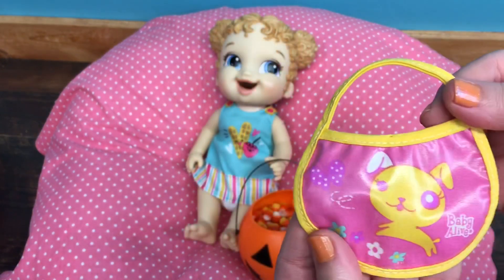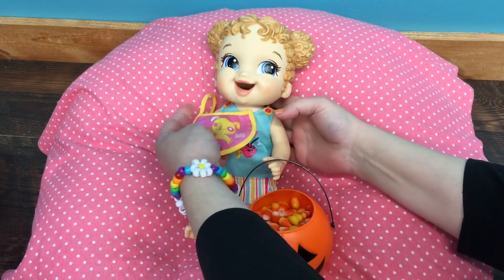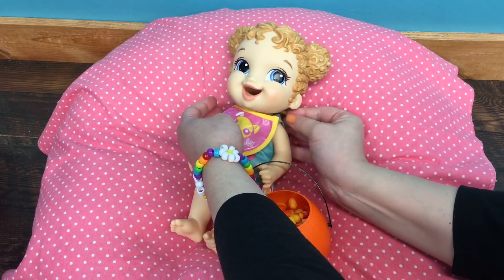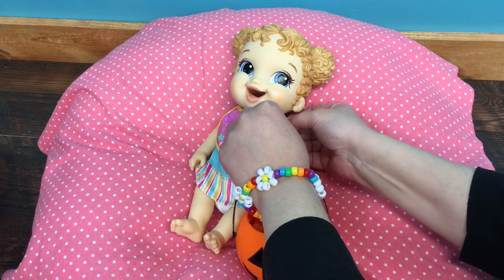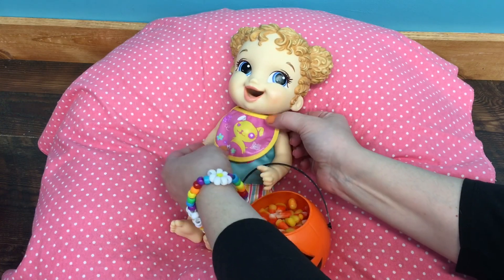Here's your candy. I have a little bib we're going to put on her — here you go, sweetheart. She didn't come with this bib; this actually came with a Baby Alive Real Surprises Baby, but I thought it would be cute for her.